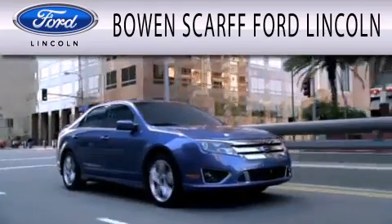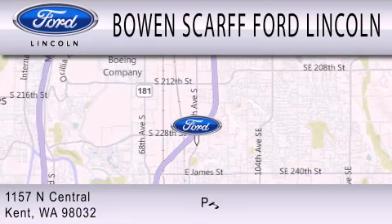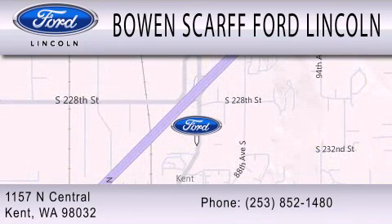We are dedicated to doing everything possible to ensure that the experience you have selecting your next vehicle is as pleasant as possible. We are located at 1157 North Central in Kent.